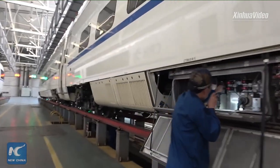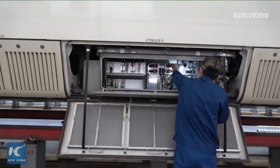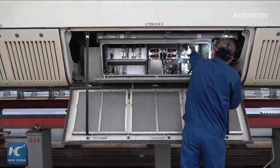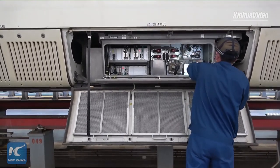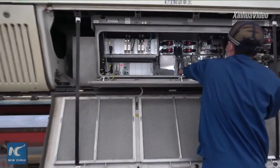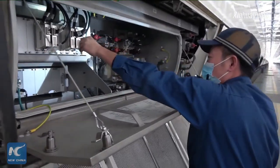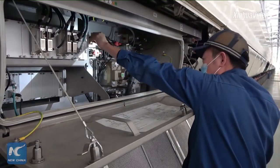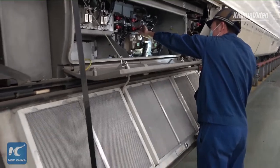We have four key work positions for first-level maintenance. Number one is responsible for the operation and debugging of the driver's cab. Number two is responsible for the maintenance of the rooftop high-voltage equipment. Number three and number four are responsible for the maintenance of the bogey. There is a technician checking — he is at positions three and four.